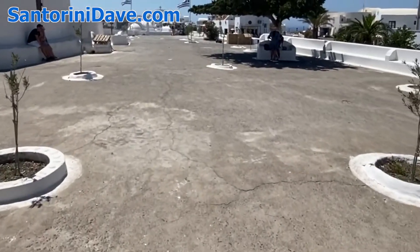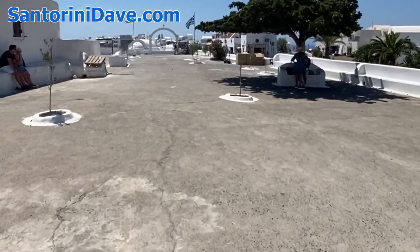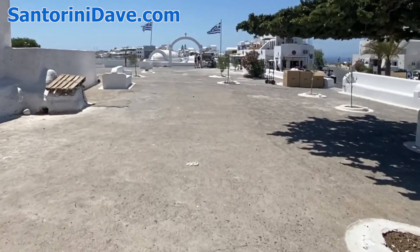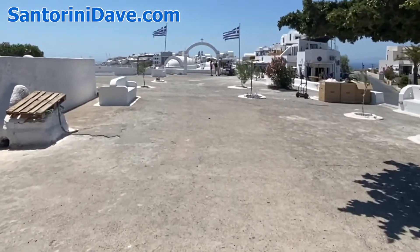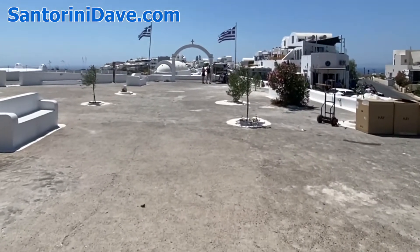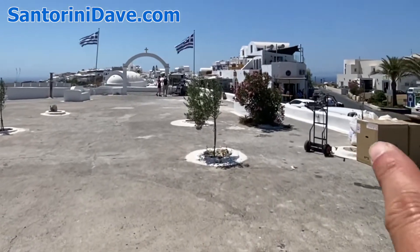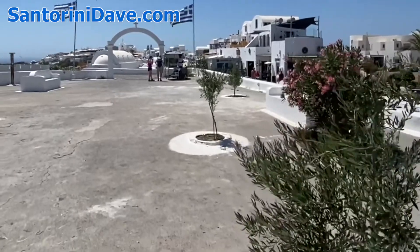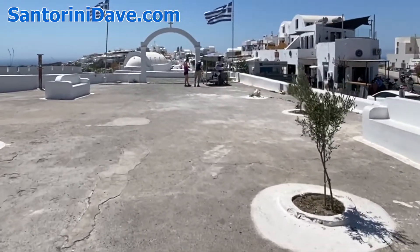I'm going to walk over to the beginning of the pedestrian thoroughfare — the beautiful marble pathway that winds through Oia. It's right at this point where cars are not allowed and it just becomes a pedestrian walking zone. The road goes down here to the right, and it's just a beautiful promenade that winds through the village.